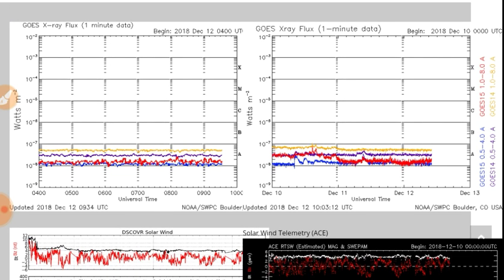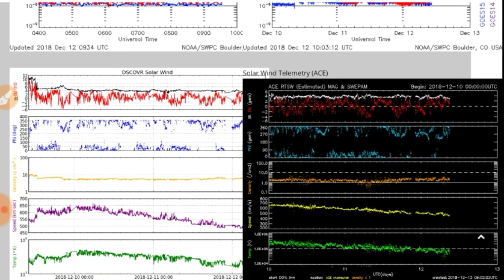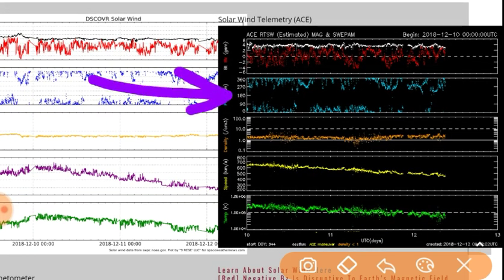Looking at the last day: X-ray flux is totally flat-lined. BTBZ is jumping around quite a bit — some funky-looking data there on the Discover. No phi-angle signal, so no apparent magnetic connection with that coronal hole.